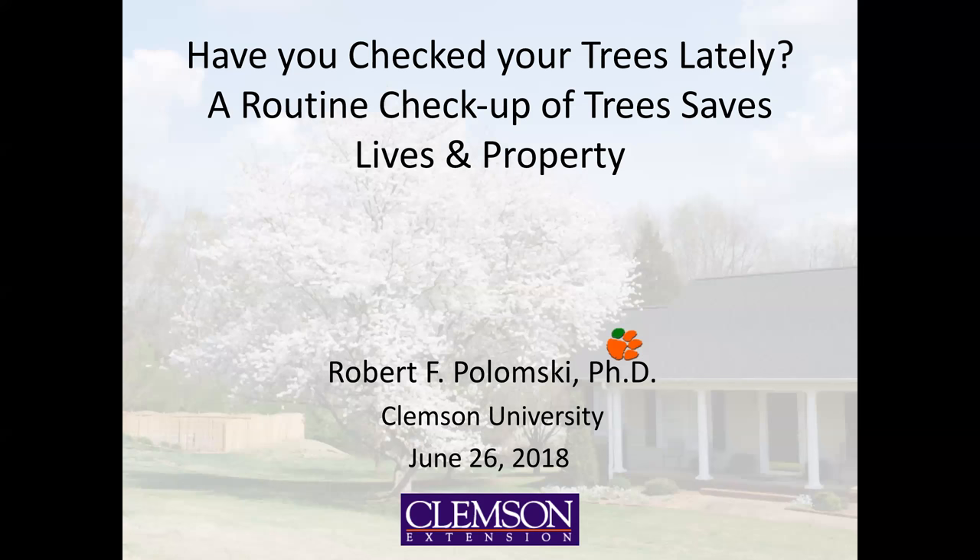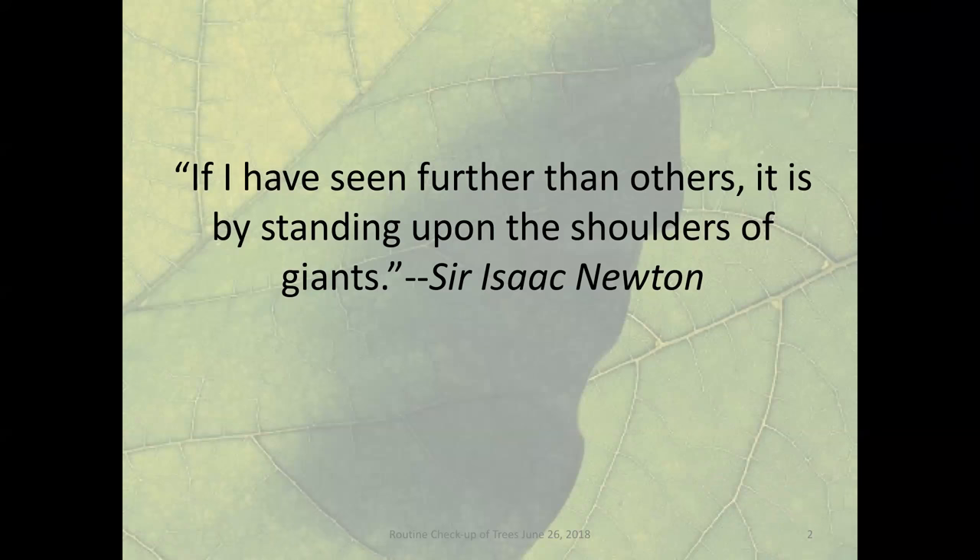Thank you so much for that wonderful introduction, and I want to thank everyone who has chosen to tune into this webinar this afternoon. I do need to warn you in advance: I've got 113 slides and less than 40 minutes, but that's okay because this presentation is very photo-heavy. Also, when I get really excited about things, I speak very loudly, so please become familiar with your volume button, but please don't mute this presentation.